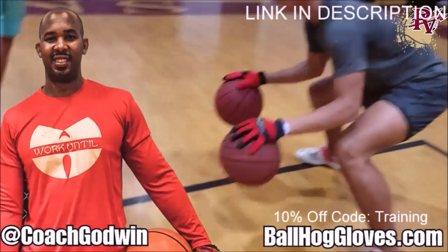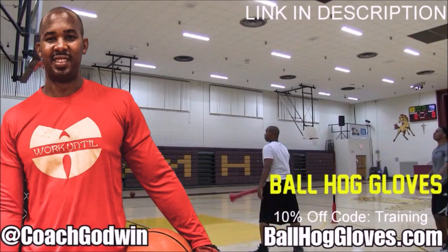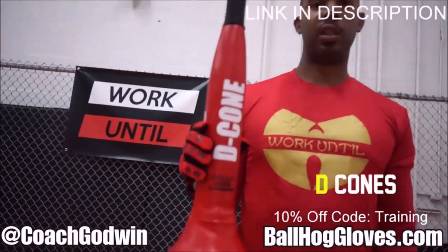Ball Hall Gloves — do our warm-up ball handling drills, our two-ball drill. The D-cone is the perfect complement. We have everything you need: from ball handling gloves, bump pads, shooting eggs, and cones. Go to ballhallgloves.com.